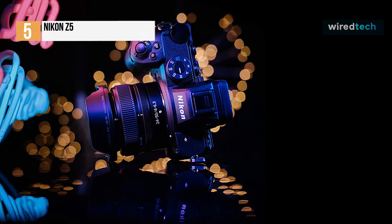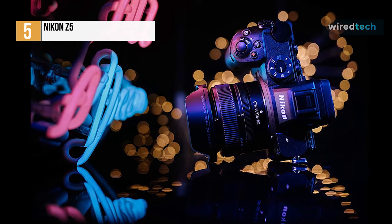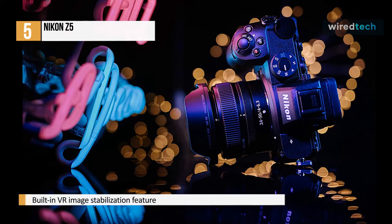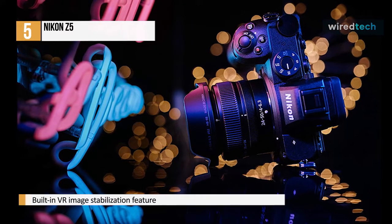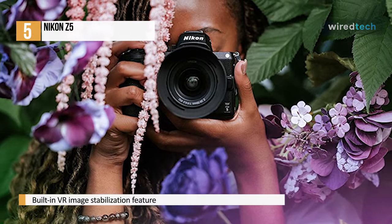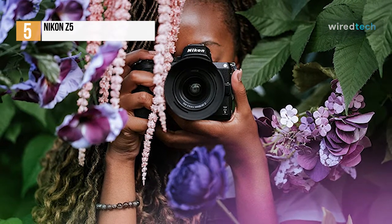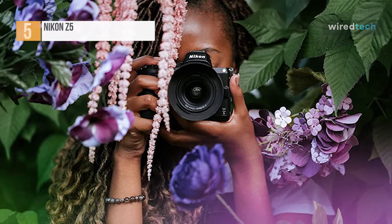And if you regularly shoot in low light, the back-illuminated sensor of the Z6 performs better at higher ISOs. Still, the Z5 delivers plenty for those looking for their first full-frame camera, provided you have a healthy budget. It's pricier than several rivals, and as the cost of the older but more capable Z6 continues to fall, buyers will have a tricky choice to make.